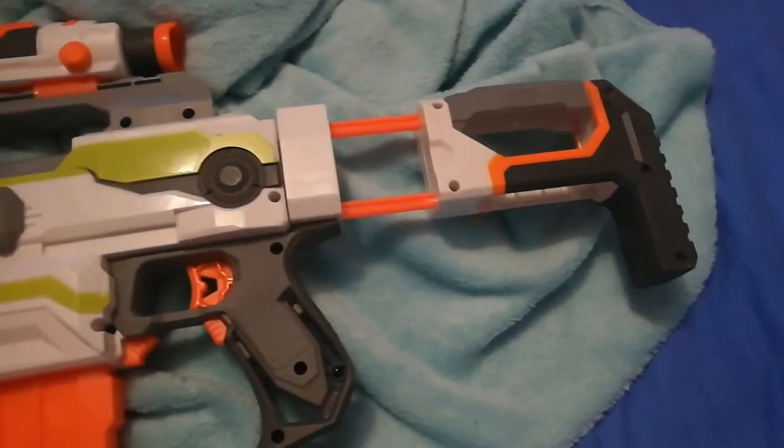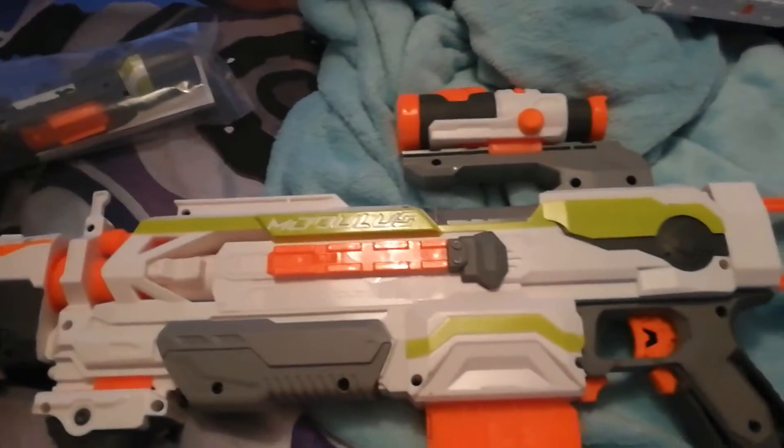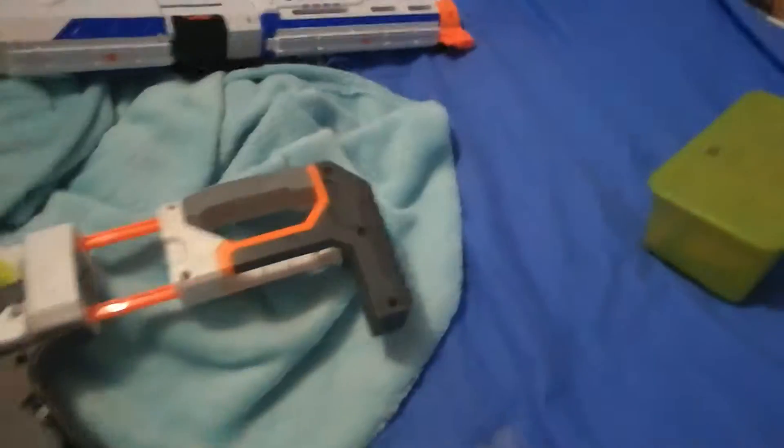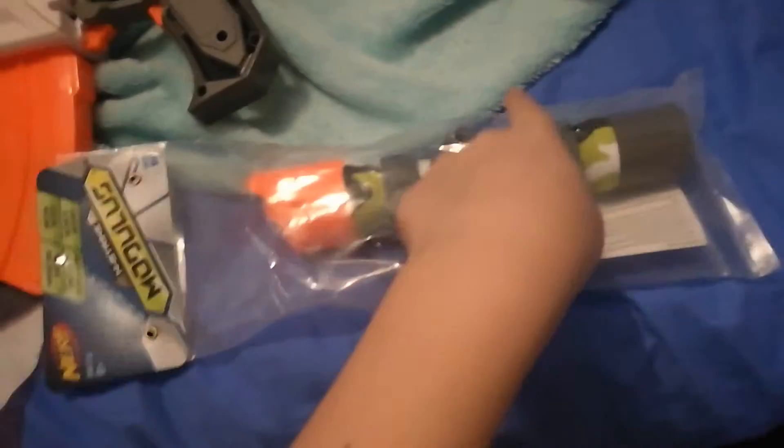Toys R Us has loads of these if you just want to buy this. If you don't buy anything else, the scope is about £8 on its own. It's high quality.